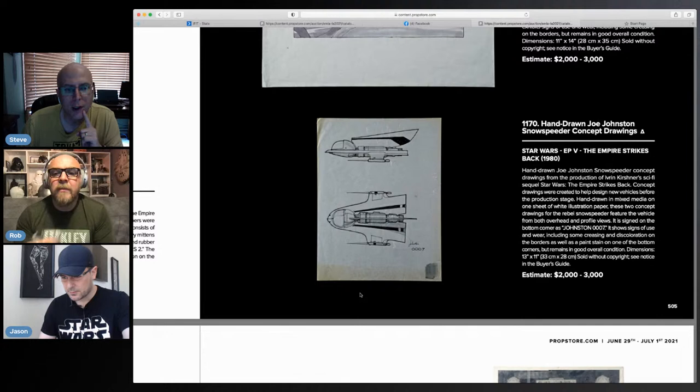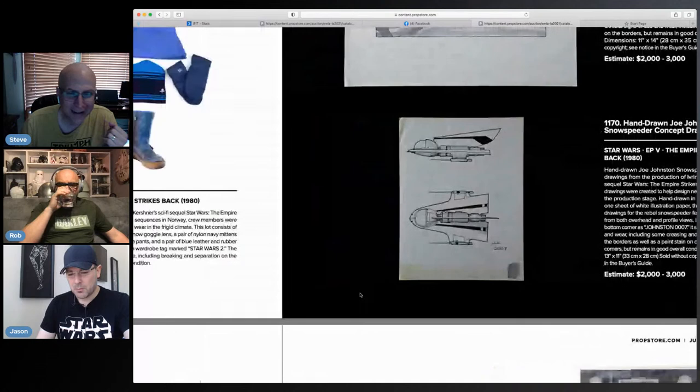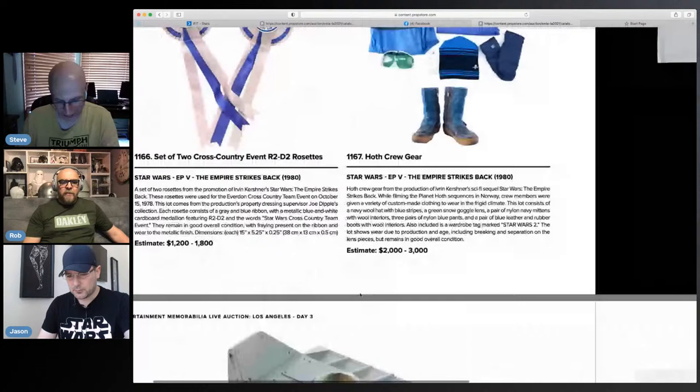I would be really disappointed if this Flash Gordon design was the snowspeeder zooping around in ESB. I don't particularly like it — I like the snowspeeder they settled on.